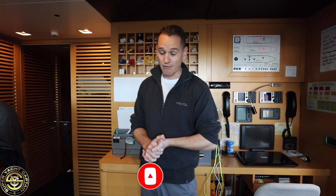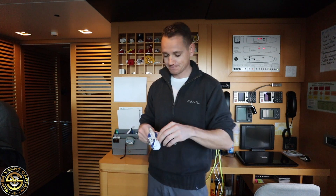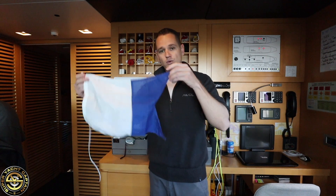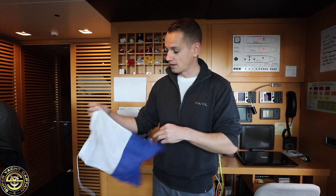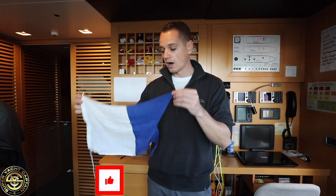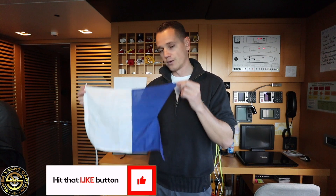Let's start off with code flag Alpha. Now Alpha is this code flag here — let's unwrap it — and you will find this the majority of the time on a diving vessel. It basically means 'I have a diver down, keep well clear of me at slow speeds.' So if you're out on your boat and you see one of these, make sure you keep well clear and proceed at a slow speed.